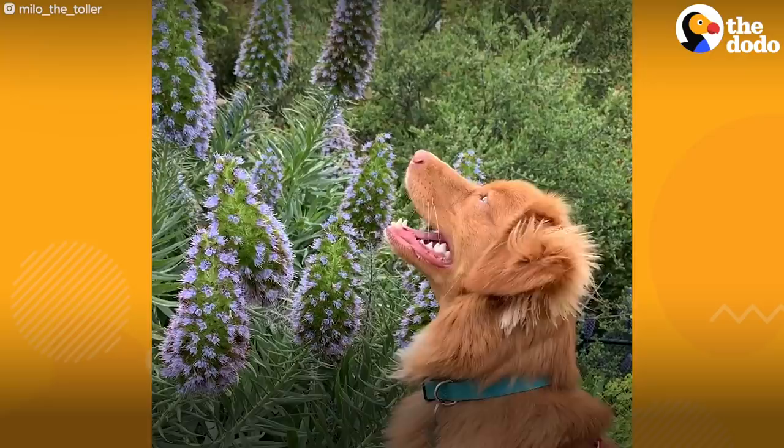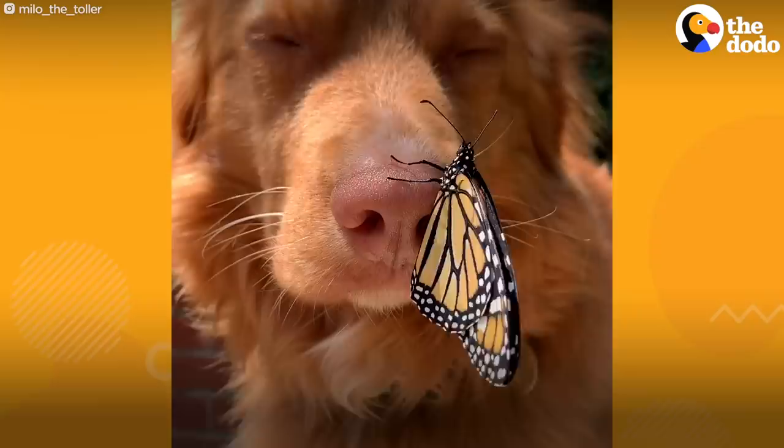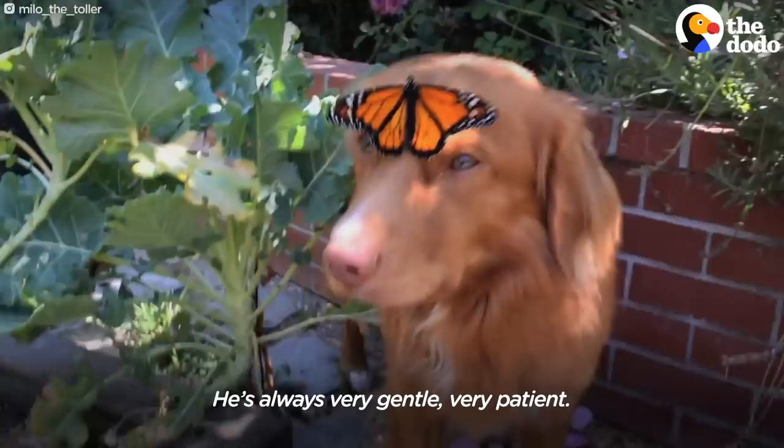Usually they'll stay right by where they are. One time there was a butterfly that landed on his nose and it flew right off and he was just like, whoa! He's always very gentle, very patient.